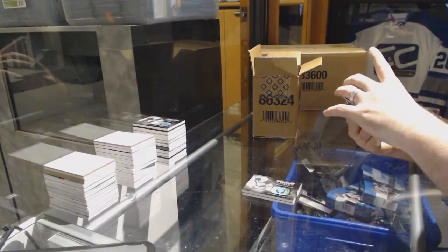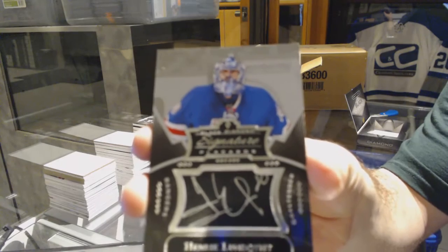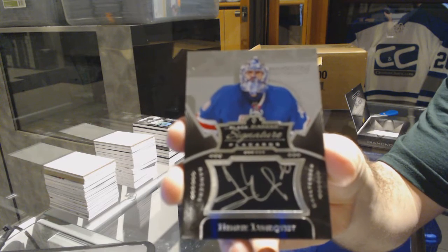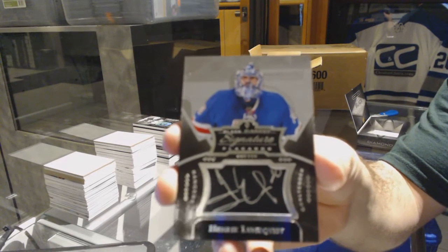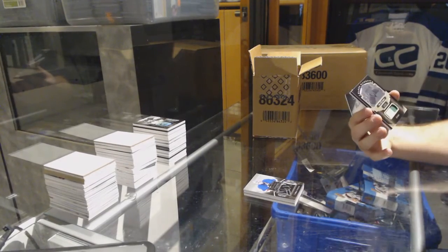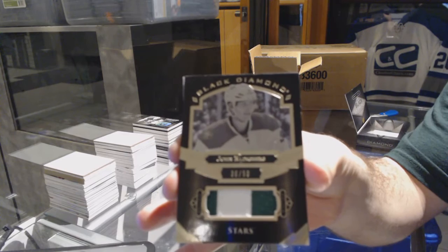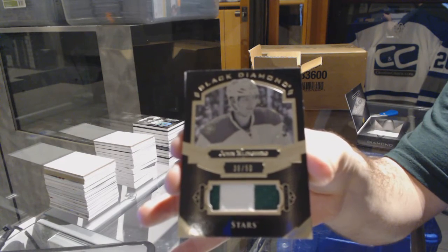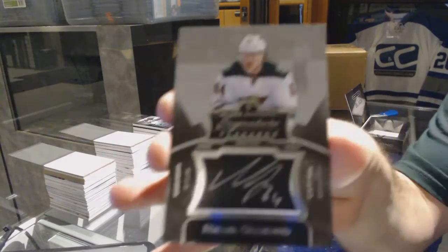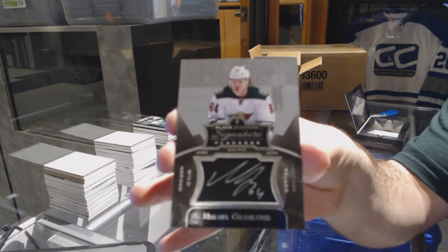For the Rangers, I believe it's a short-print one — Signature Placards, Henrik Lundqvist. For the Dallas Stars, number 36 of 50, Pure Black Face Patch, John Klingberg. And sometimes he's there twice — Grandland for the Wild.